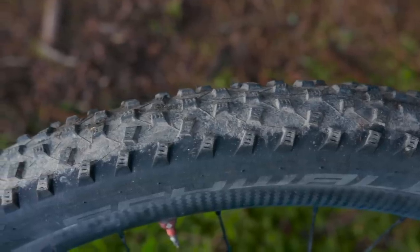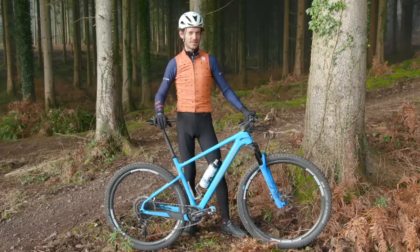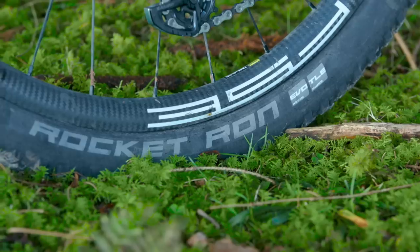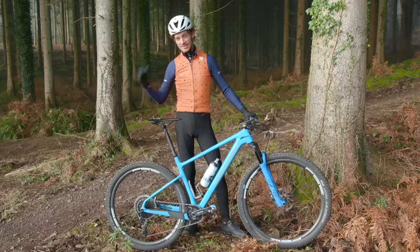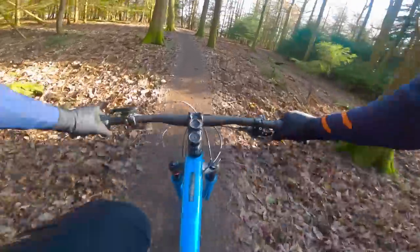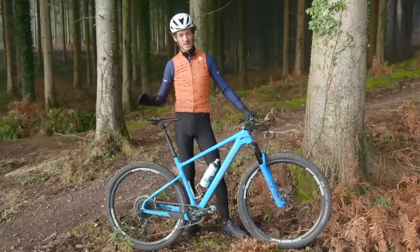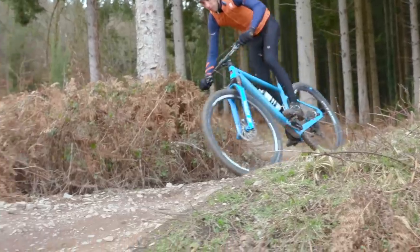Tyres are a very personal choice, and I'm sure when I tell you what tyres I've chosen you're going to fill the comments telling me why I'm absolutely mad and they're the worst tyres ever made. I've chosen Schwalbe Rocket Ron, Snakeskin in 2.25. As someone that doesn't want to change their tyres all the time, Rocket Rons work relatively well in nearly all conditions, and having used them a lot over the last three or four years, I've also had very few punctures on them — so for me they're also very reliable.